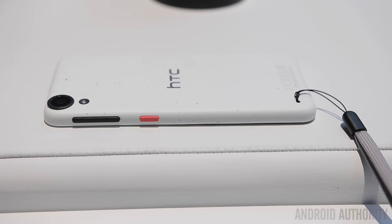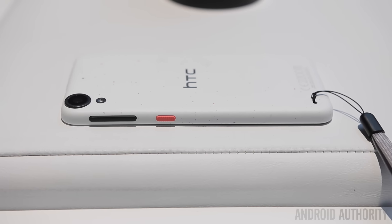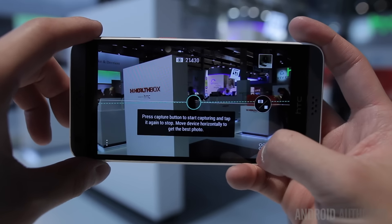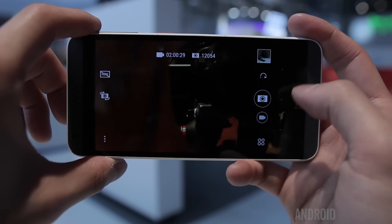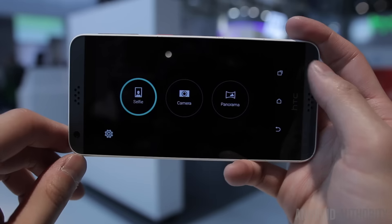If you need a little bit more, you can opt for the Desire 630, which is for the most part the same phone with just a few differences. It'll ship with a slightly more powerful chipset with a Snapdragon 400, 2 gigs of RAM, a 13 megapixel rear camera, a 5 megapixel front camera, and support for high-res audio and BoomSound speakers.